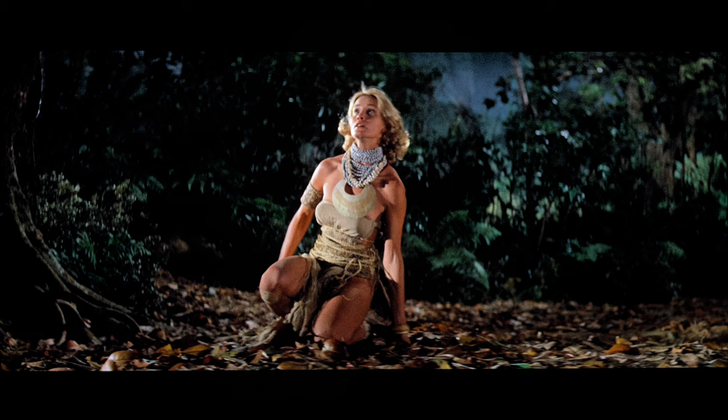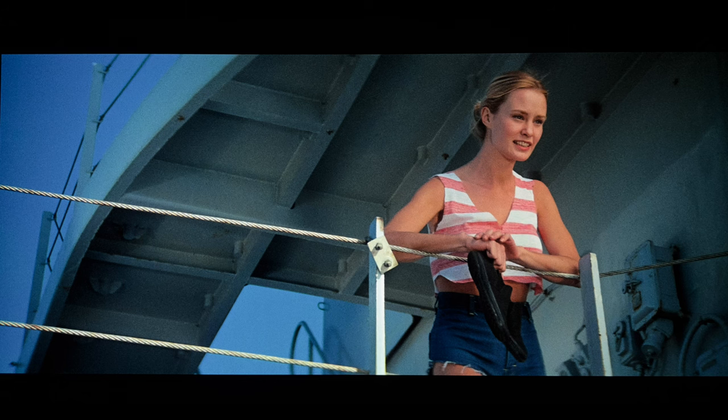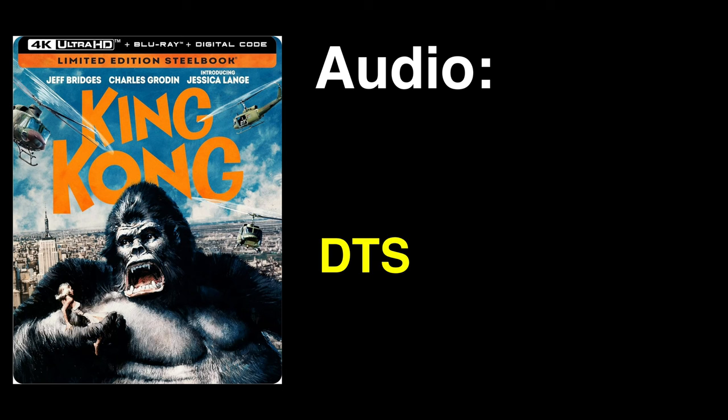With the 4K resolution bump, close-ups often exhibit very satisfying levels of detail. Aside from occasional source-related soft shots, textures on display look really solid. So, Jessica Lange fans, this 4K has you covered — well, sometimes not so much. King Kong on 4K Ultra HD Blu-ray supports a DTS 5.1 audio mix.